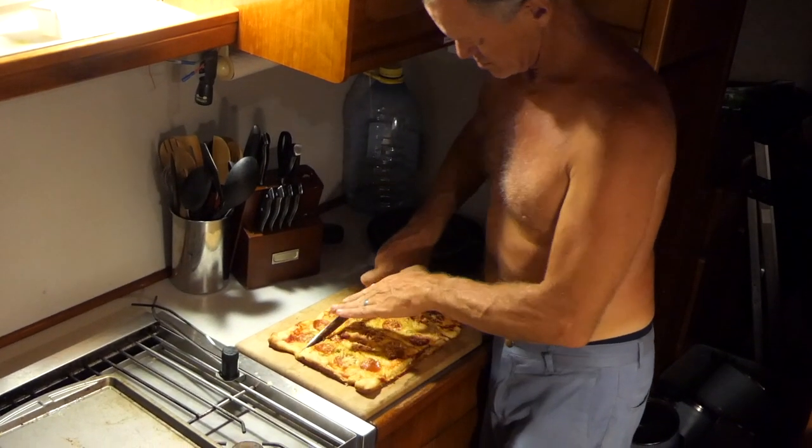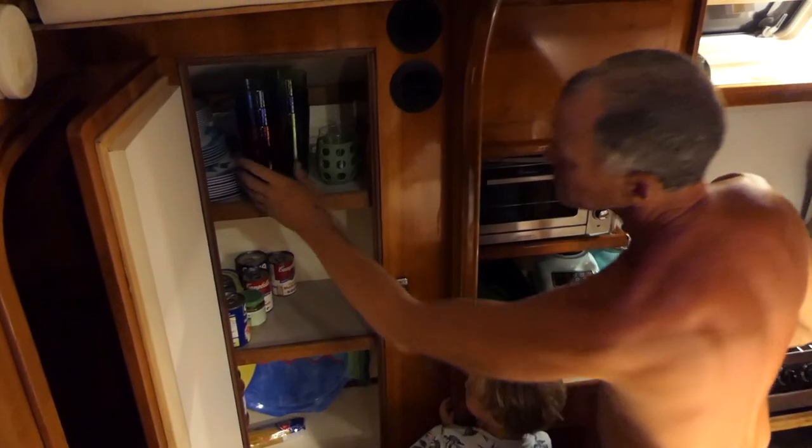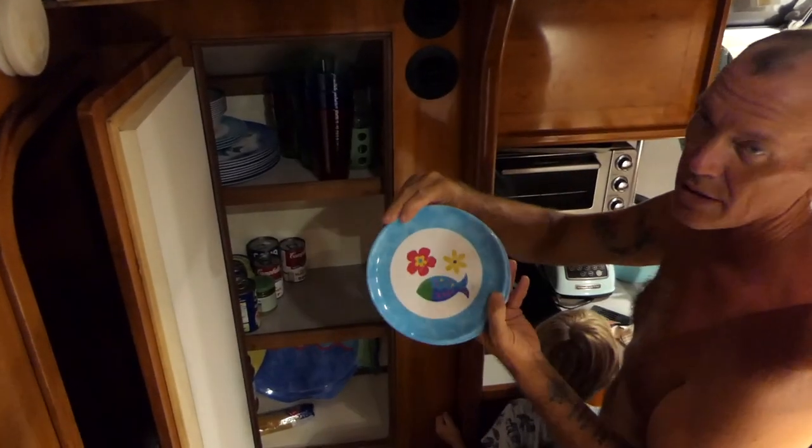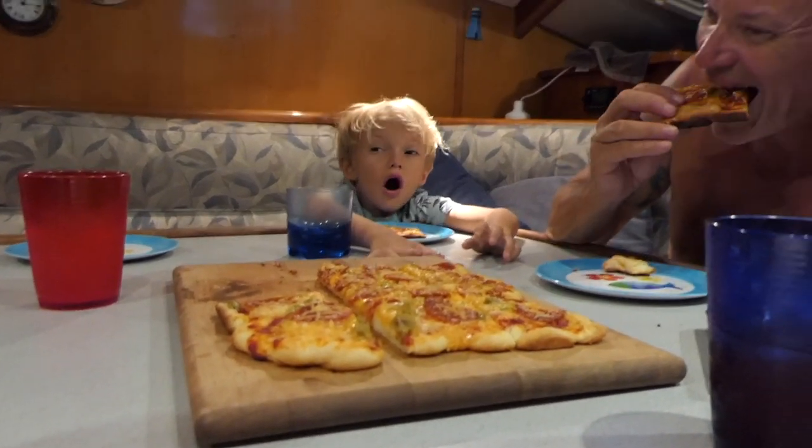We've been going through everything on this boat, and then we've got to go through everything on our boat — figure out what's staying and what's going. It's a lot, but we will get there. It doesn't feel like it right now. It's been a long day of work. First night on the new boat — we are making pizza. Kind of feels like I'm in an Airbnb; I don't really know where anything is. We knew we had pizza crust on our boat and we're slowly transferring everything back and forth. We've got propane on this boat, which is huge.